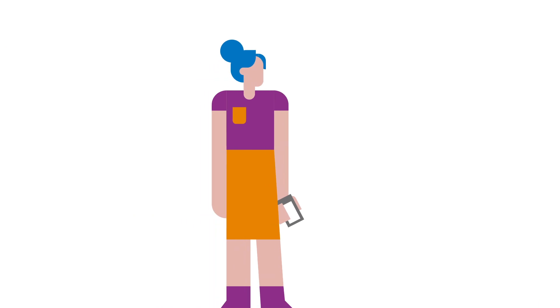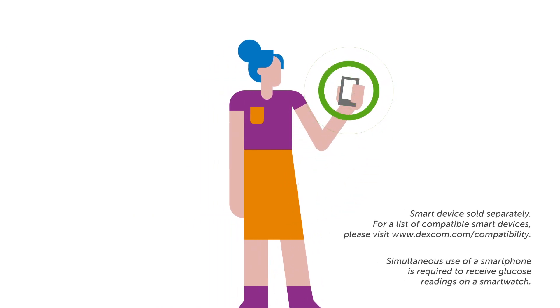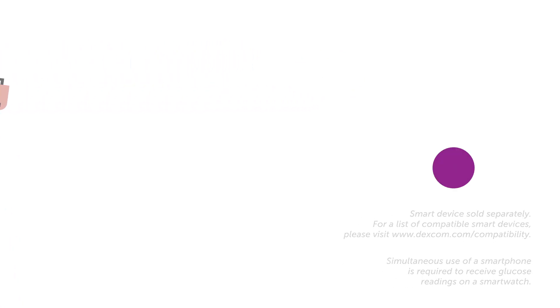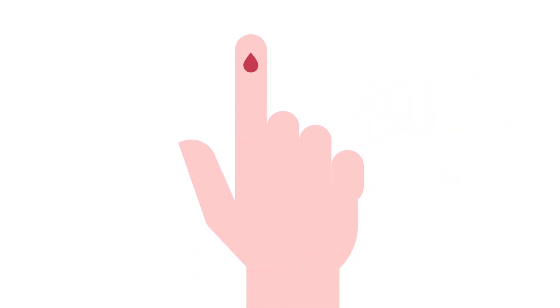Dexcom RTCGM technology allows people with diabetes to monitor their glucose readings on a receiver, smartphone, or smartwatch, allowing more flexibility, more convenience, easy analysis, and more confident treatment decisions. An RTCGM system may reduce the need for people with diabetes to finger prick on a regular basis.